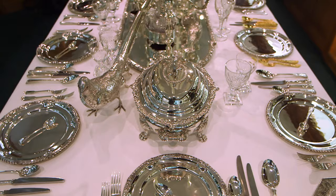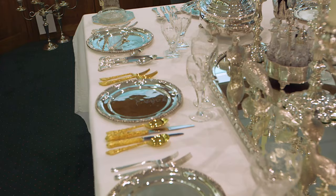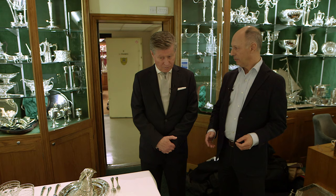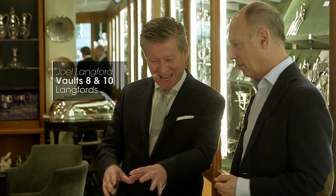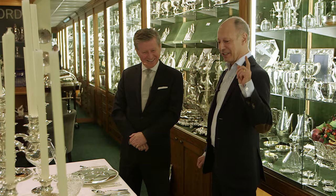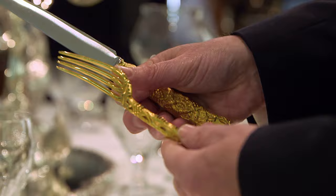Here we've got place settings to demonstrate the last 300 years of silver design. Joel, can I ask you a question — do you have a favourite? If I said to you now to sit at this table, where would you sit? Gosh, truly I'd want to do that occasion. That would be your favourite? For fun, yes. I think that would be for me as well, I have to say.